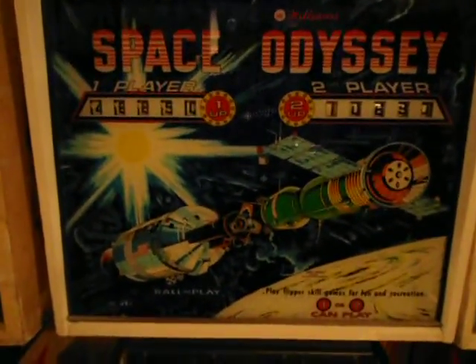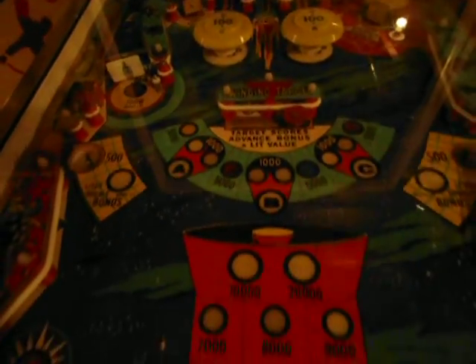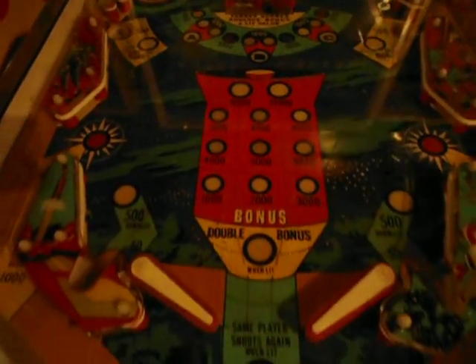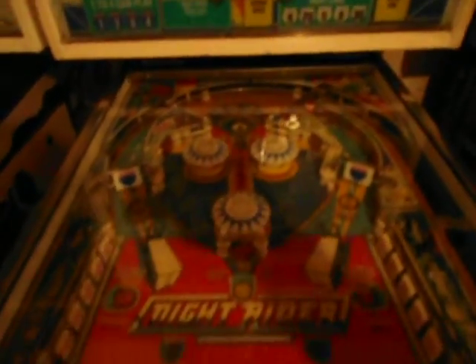Cleopatra — that's a good machine, it's in really good shape too. Space Odyssey — I've got another one that's in good shape as a project; I'm going to shop it out and trade or sell it. This is Knight Rider — I like Knight Rider, that's a fun game. Solid State version of Knight Rider.